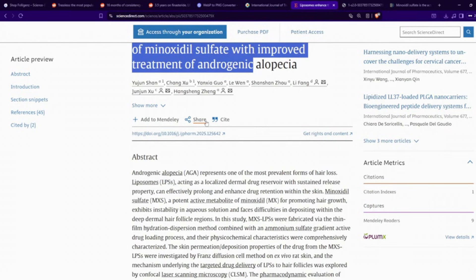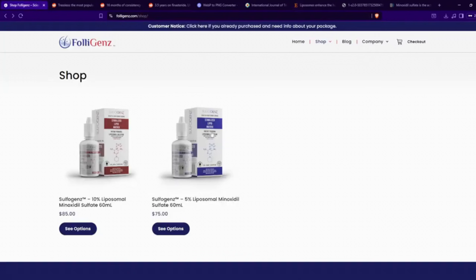By stabilizing it, you extend its shelf life. With the Sulfogens formulation for my startup company called Folligens — that's F-O-L-L-I-G-E-N-Z.com — we have a lipid matrix liposomal solution where we stabilize minoxidil sulfate, getting a shelf life of around one year. When you open it, you'll get maybe four months, but you will be using it upon it being open, so hopefully you use it in that allotted time.